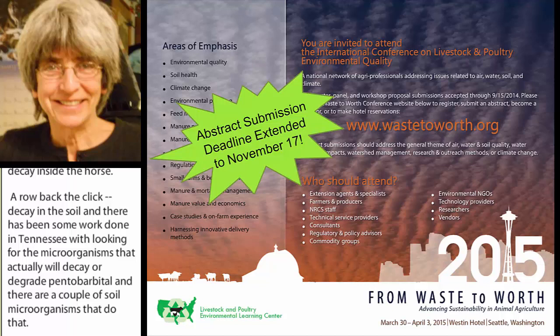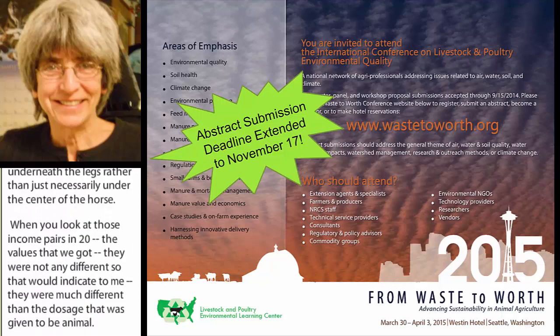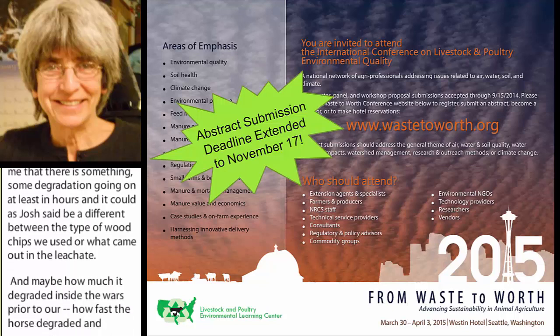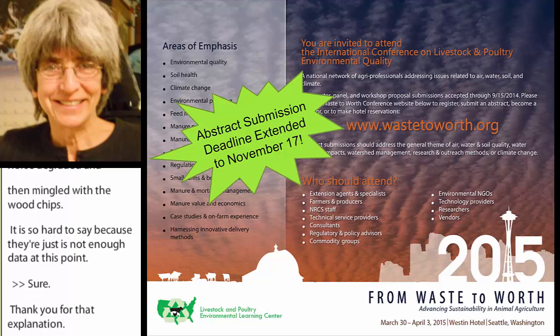Our results were a little different from Josh's, especially in that first year, because we measured liver. For the samples spread around the whole compost pile — pulled from under the legs rather than just the center of the horse — the values we got were not different from zero and much lower than the original dosage given to the animal. That indicates degradation was occurring, at least in ours. It could be a difference in the type of wood chips used, what came out in the leachate, or how fast the horse degraded and mingled with the wood chips. It's hard to say because there just isn't enough data at this point.